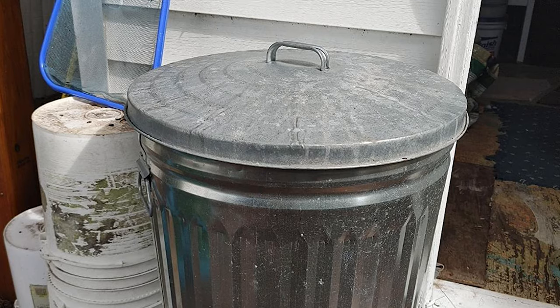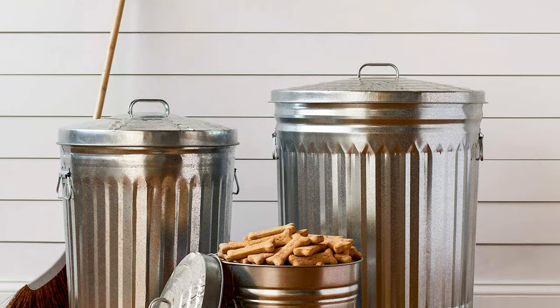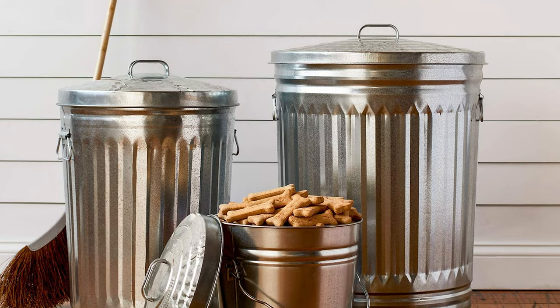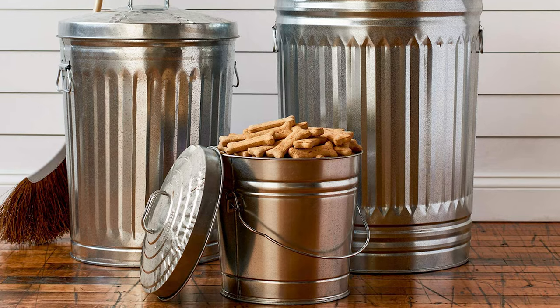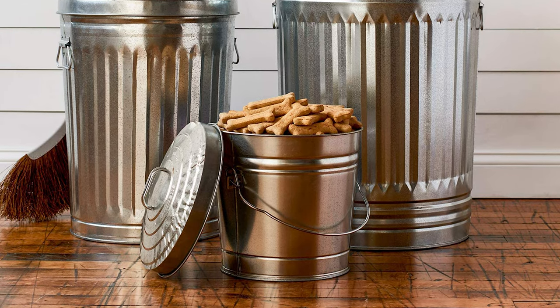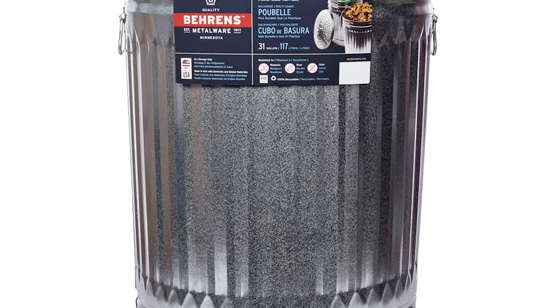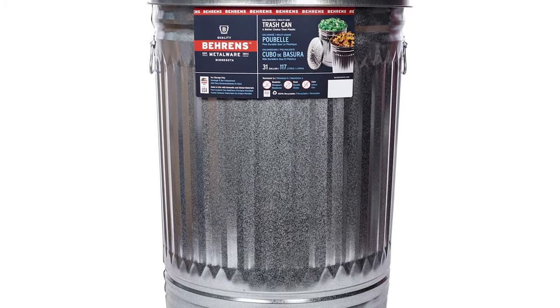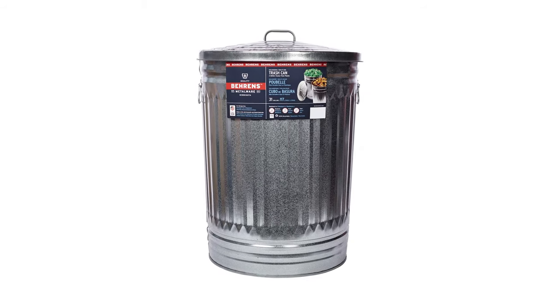With steel handles that drop down when you're done carrying bags, this metal garbage container is more durable than a plastic one. Designed to last for years, it features an offset bottom that keeps the container off the ground and prevents cans from sticking together when stacked. The handles are made of solid steel with rolled edges so they're easy to carry.